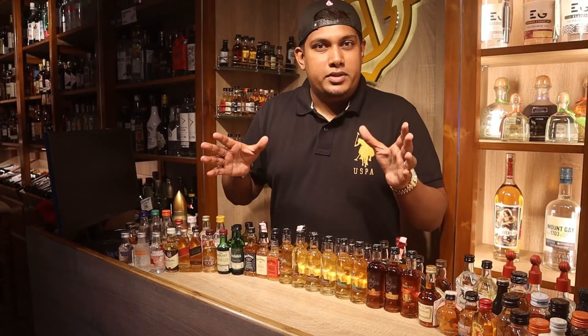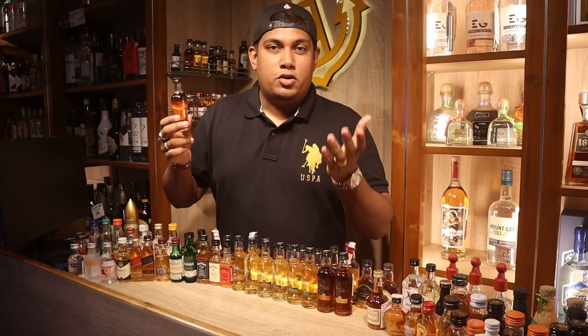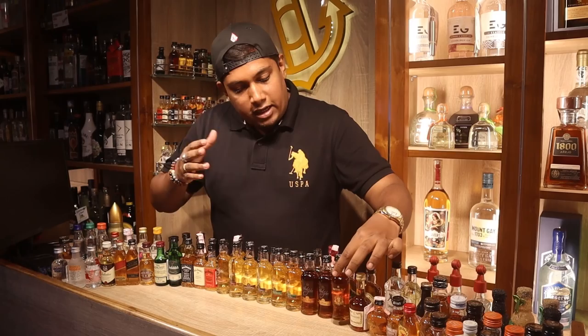Welcome to the channel. Today we are at the Golden Anchor in South Goa, showing you one of the biggest mini bottle collections in Goa. This is a very interesting video because sometimes you want to try an expensive alcohol — for example, this one costs around 1000 rupees, but the big bottle costs around 20,000 rupees. So if you ever want to taste a premium whiskey, you can try a mini bottle.